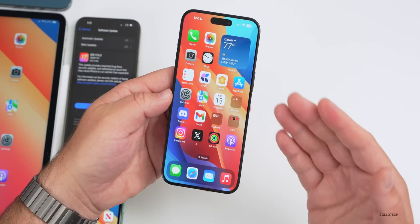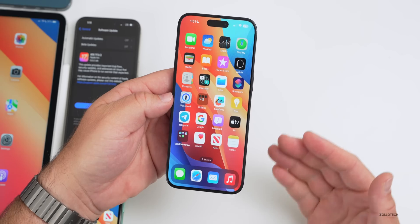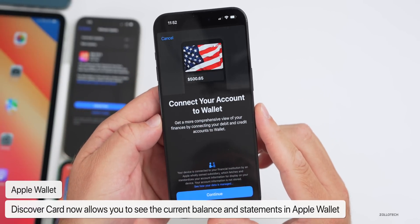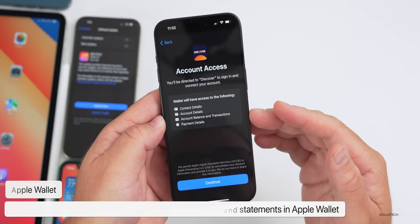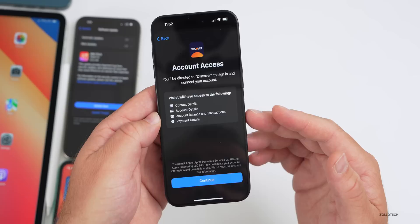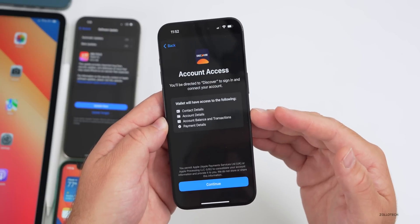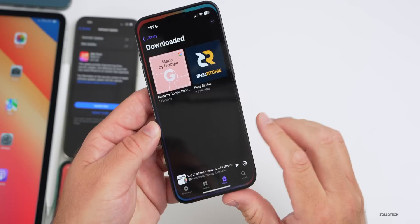Discover Card is now showing the balance in Apple Wallet on iOS 17.1 beta 3 — we saw this roll out in the UK and now it's rolling out here. It says 'Connect your account to Wallet — get a more comprehensive view of your finances by connecting your debit and credit accounts.' Wallet will have access to contact details, account details, account balances, transactions, and payment details. You don't have to allow this, but if you want to see the balance and purchases from one place, you can. I've turned it on and it's really nice.